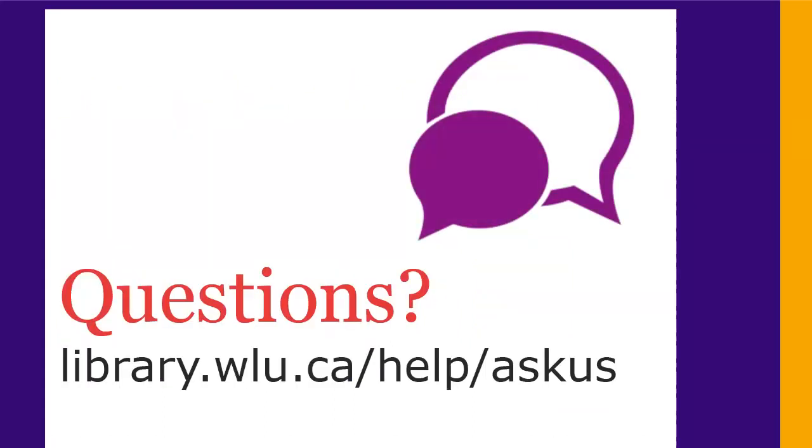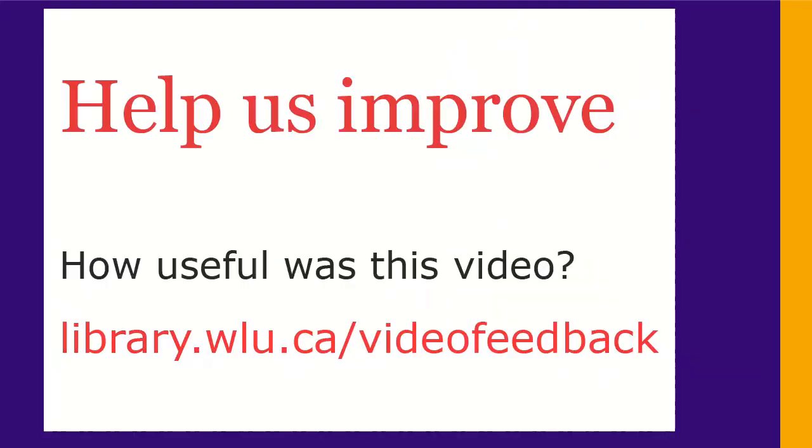If you have any questions, ask us at library.wlu.ca/help/ask-us. Thank you.